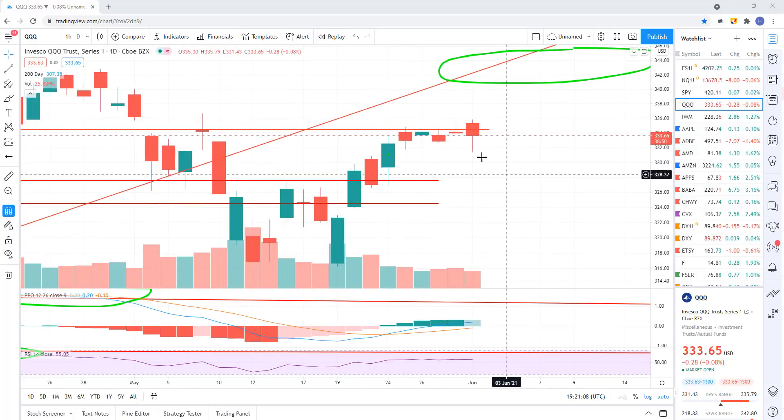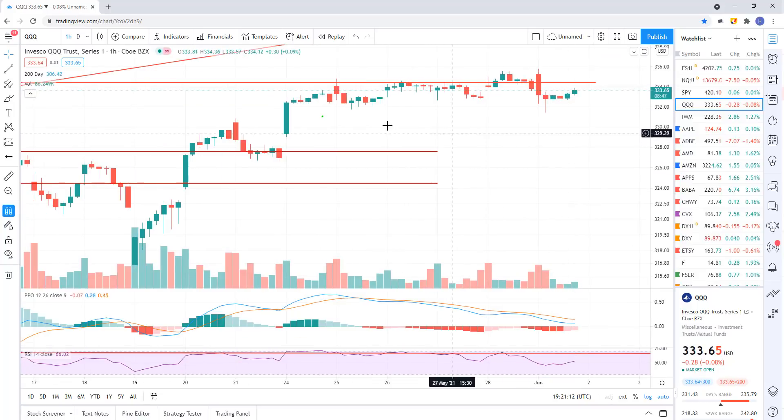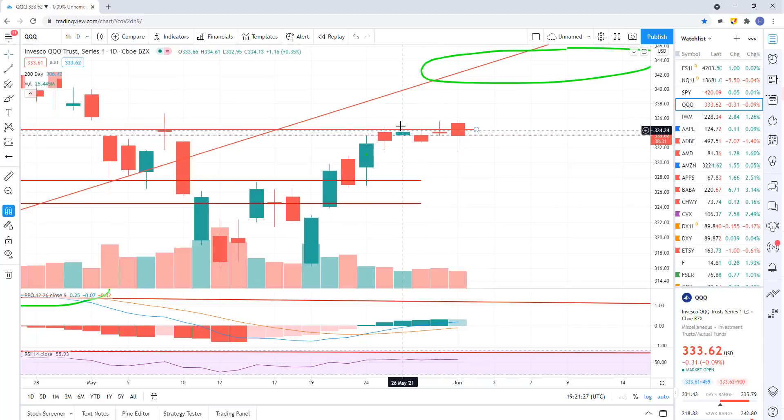We're gonna start out with Triple Q's here. Nothing going on — it's just a repeat of last week so far today. You can see on the hourly chart we're just trading right here. We're just going sideways. I don't see a trade here, I need more information and I just don't have it. So on the daily chart on Q's, we're just sideways, continuing to chop around.